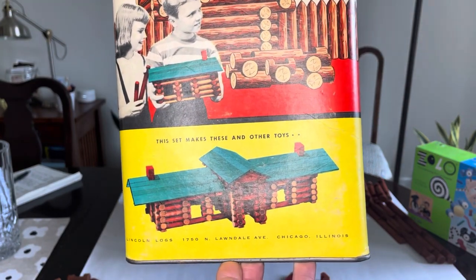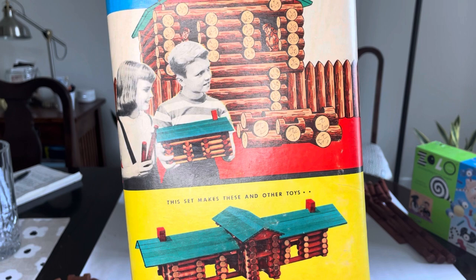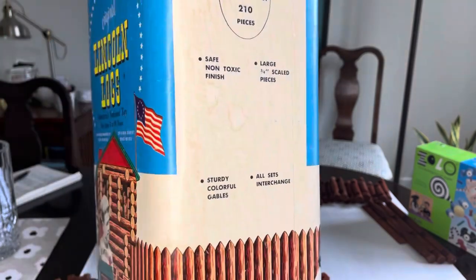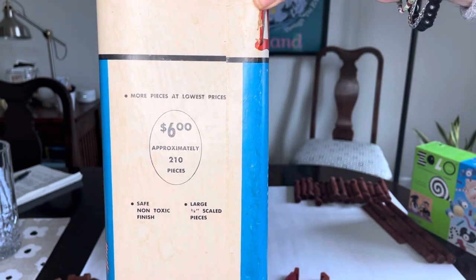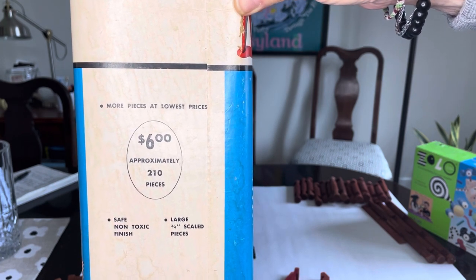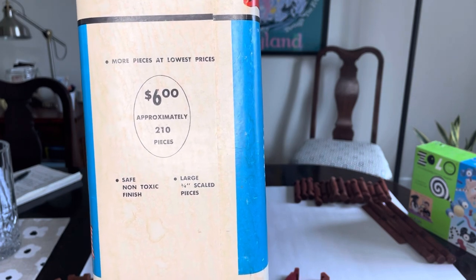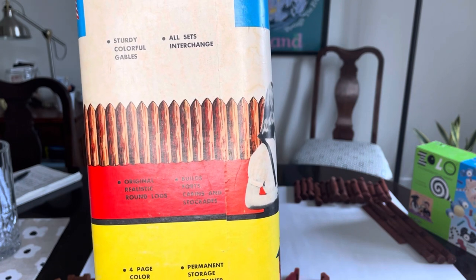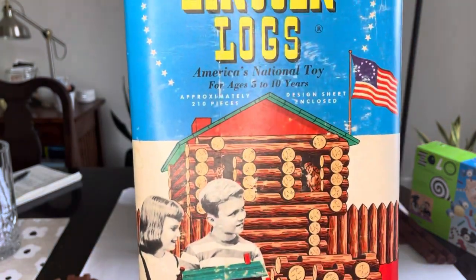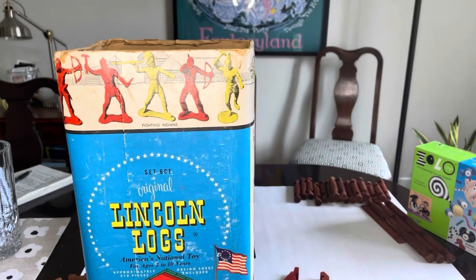Particularly this beautiful split-home they're showing — and these were made in Chicago, where the Wright studio was located. It mentions the set includes 210 pieces and a design sheet, which is sadly long since lost. Some fun operational details: this toy originally cost six dollars, and you can tell prices didn't change much because they literally printed the price on the box rather than a sticker. It has a non-toxic finish, is scaled at three-quarter inch scale, and you can build forts, cabins, and stockades.